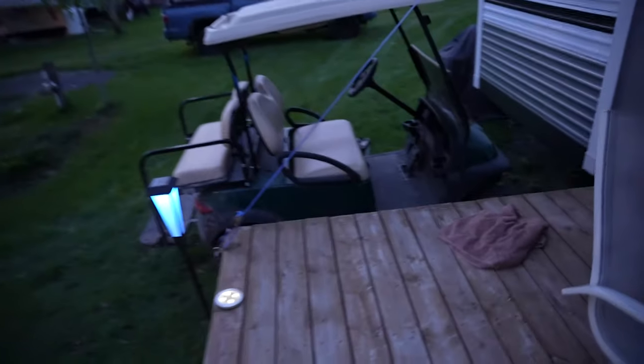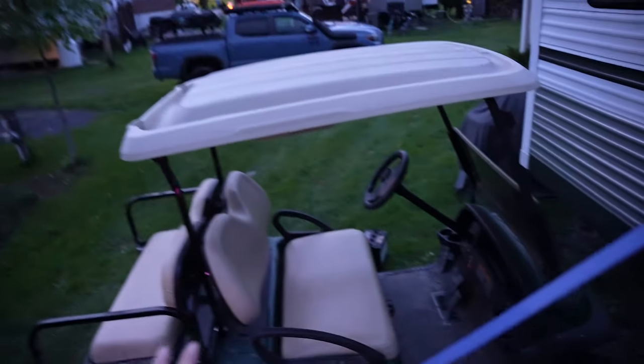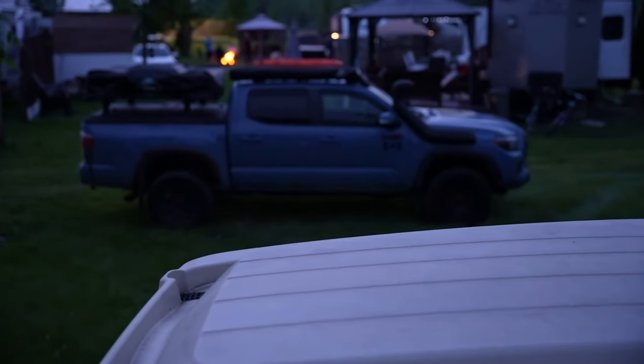We had a big storm and this part of our awning ripped. We just got new batteries for the golf cart today — fresh batteries, these are the old ones. We put new ones in and it runs amazing, it has way more range. We got the golf cart a few years ago but we needed to upgrade the batteries because it was used. And there's my truck.